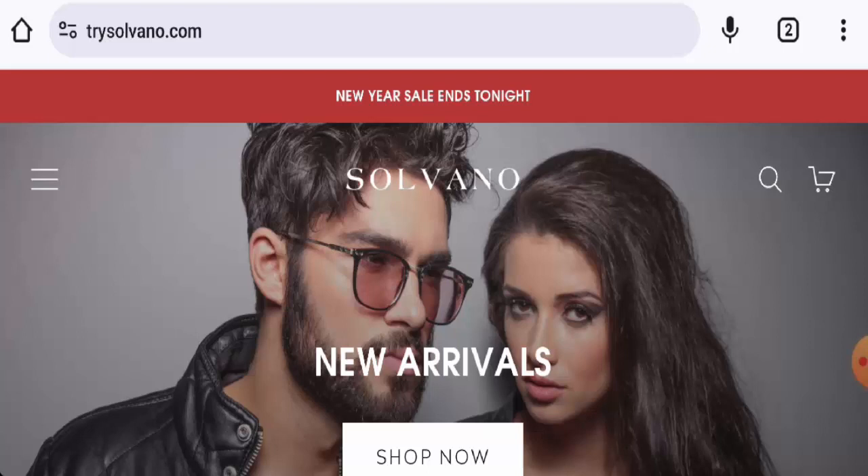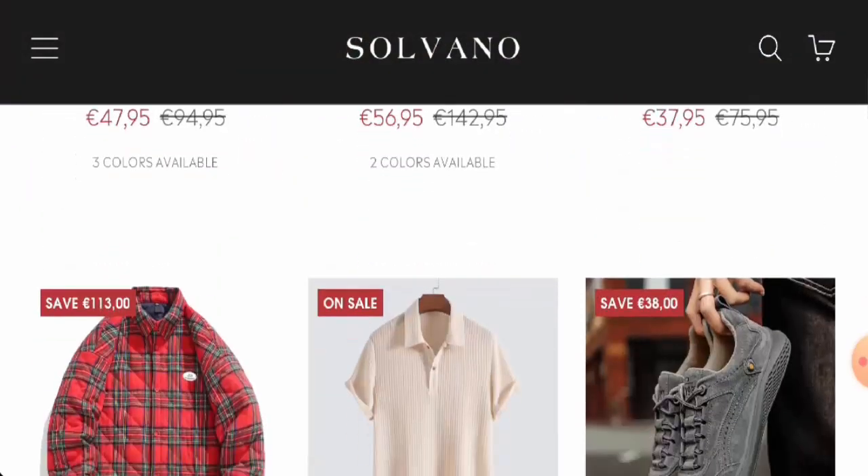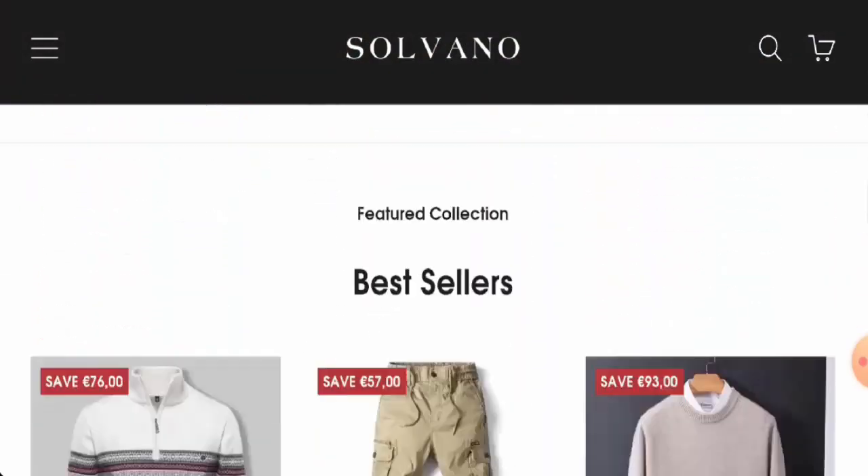This is an online shop which offers clothes, shoes, and many more. If you want to check the products out, visit their official site.